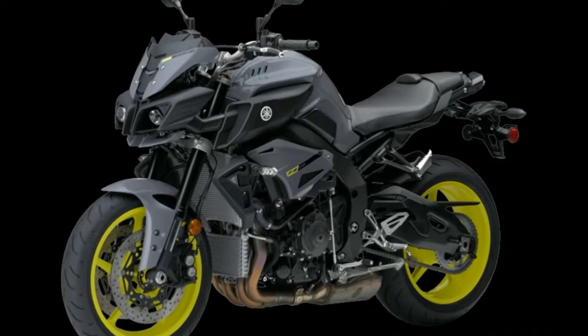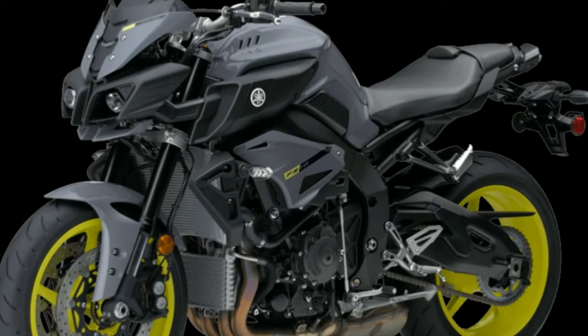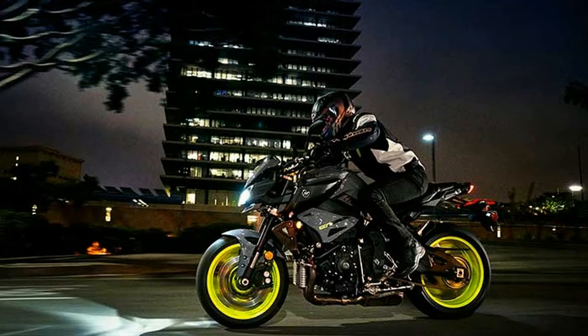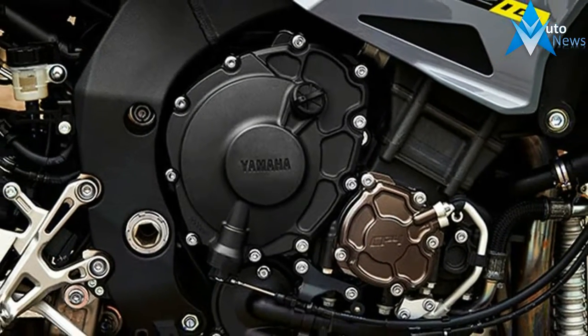The latest generation R1 based crossplane engine has been tuned to provide plenty of low to mid-range torque and power. The intake ports and valves, combustion chamber and camshafts have all been newly designed to achieve outstanding rideability in a wide variety of riding situations.